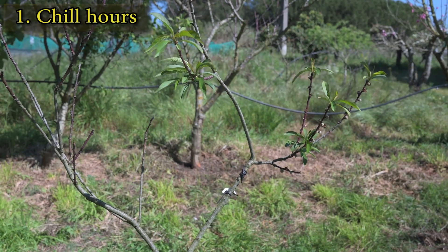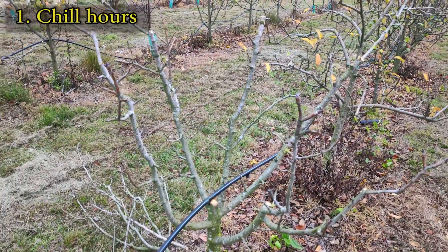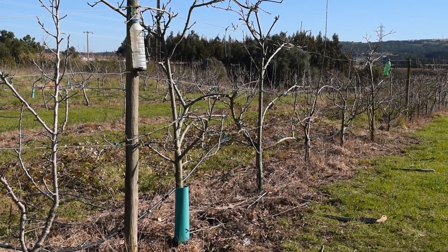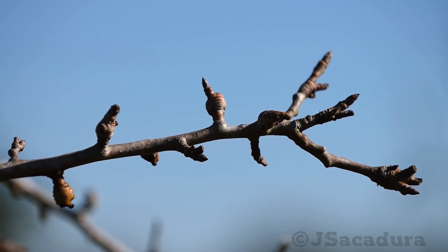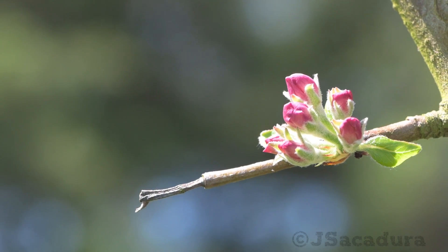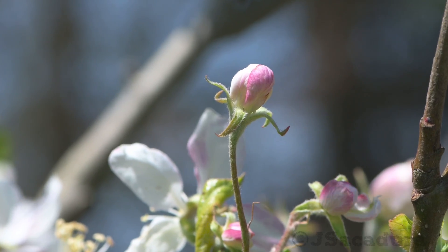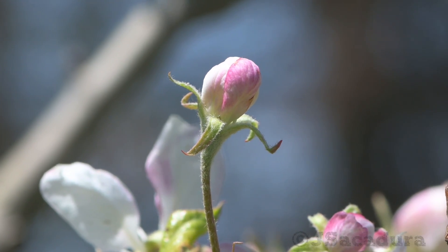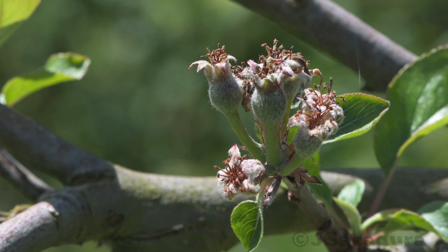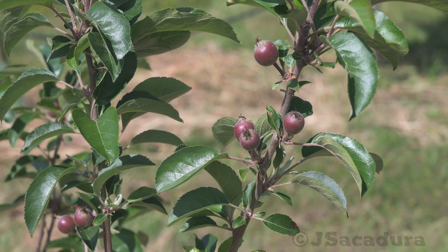Deciduous fruit trees are the ones that grow and fruit in spring and summer, drop their leaves in the autumn, and are bare in the winter. Fruit trees like apples, pears, plums, nectarines, and peaches all have a dormancy period. Chill hours are the minimum number of hours below 44 degrees Fahrenheit needed for fruit trees to bear fruit, and the number required to break dormancy can vary greatly depending on the variety.